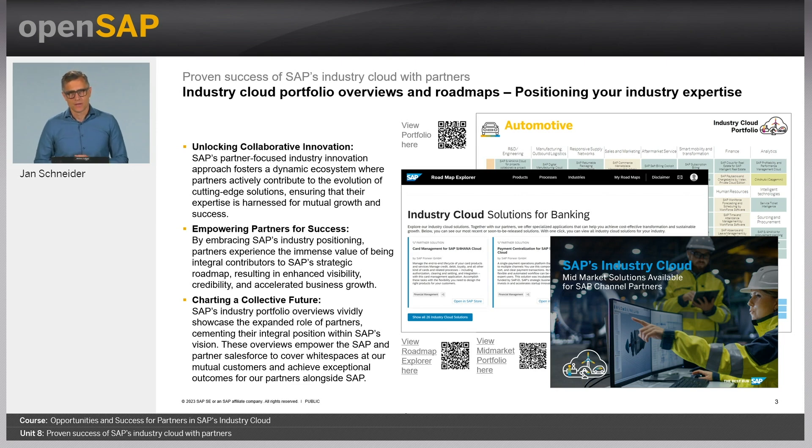As outlined in unit two, the main benefit for all partners is to be an integral part of SAP's industry cloud solution portfolio across 25 industries, reaching SAP's customer base of beyond 440,000 customers, being part of SAP's industry cloud innovation brand, and being part of that industry portfolio on SAP's Store, roadmaps, and sales place. With the opportunity to scale globally across regions, other partners can also pick up industry solutions in a partner-to-partner collaboration — a hugely scalable new growth opportunity, and a testimony to the expanded role of partners in SAP's industry innovation approach.